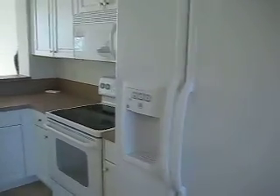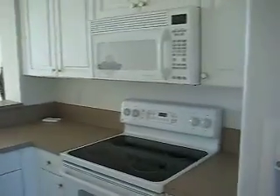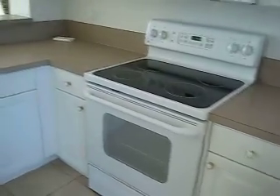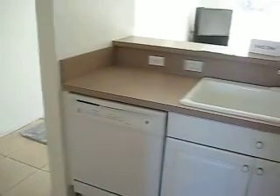This is the dining room. And here's the kitchen — you have all new appliances, including a dishwasher, and all new cabinetry in the kitchen.